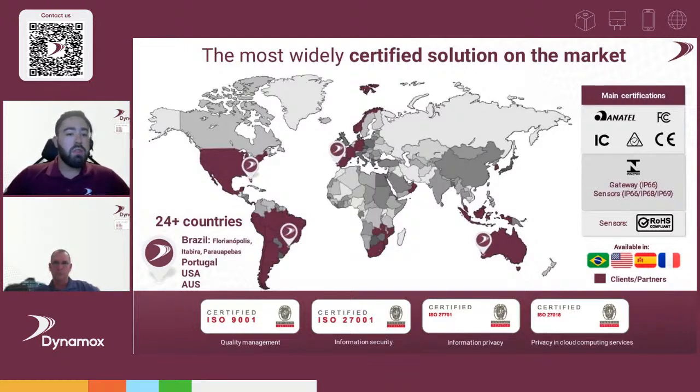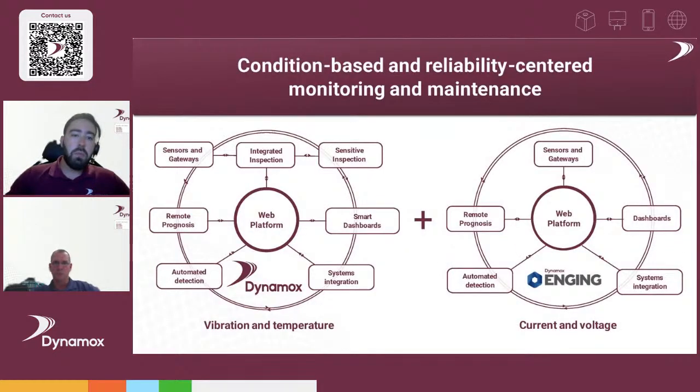Dynamox and Dynamox Engine are two companies that merged to deliver condition monitoring solutions. Dynamox initially started as a vibration specialist company, while Dynamox Engine is a voltage and current specialist. Together, we can ally both solutions to get the best of both worlds and provide a complete condition monitoring solution for those types of assets.